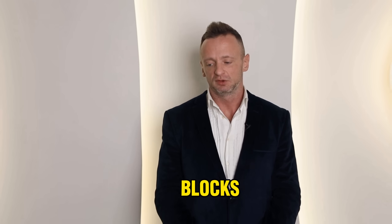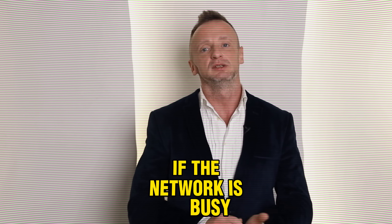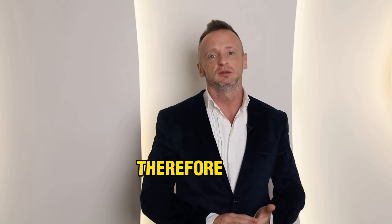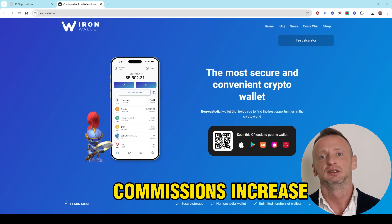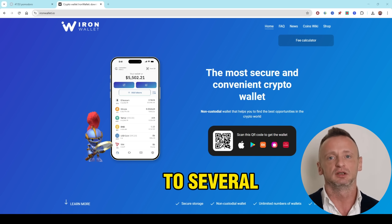How does the Bitcoin commission work? Blocks in a Bitcoin network have a limited size of 1 megabyte. If the network is busy, miners choose transactions with higher fees. Therefore, during periods of high activity, commissions increase, and confirmations can take anywhere from 10 minutes to several hours.